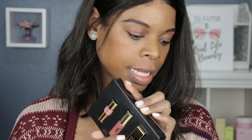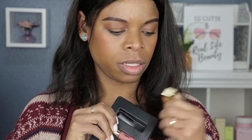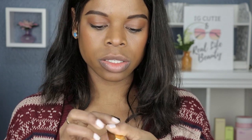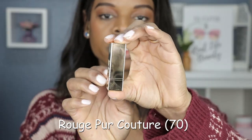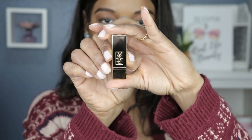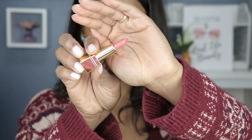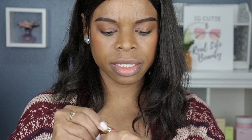So there are three pieces — two lipsticks and one liquid lip. The first one is Rouge Pure Couture number 70, with beautiful sleek gold packaging and the signature YSL logo. Take that off and it's a neutral nude color — this is like a silky finish, I like that.